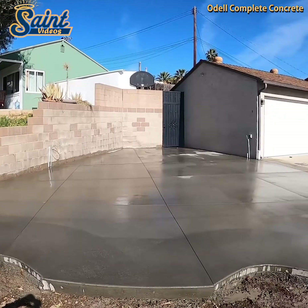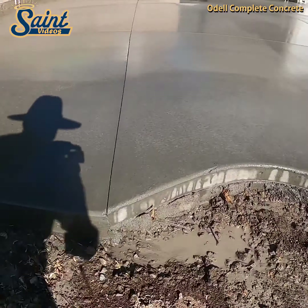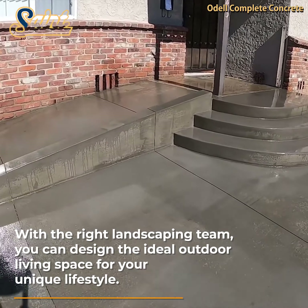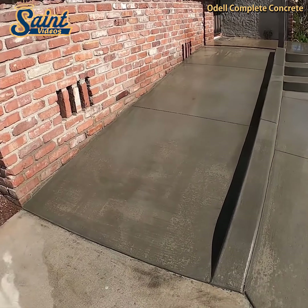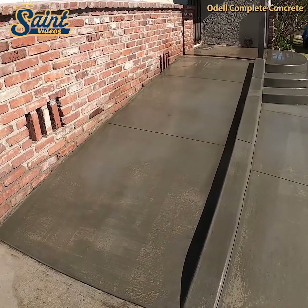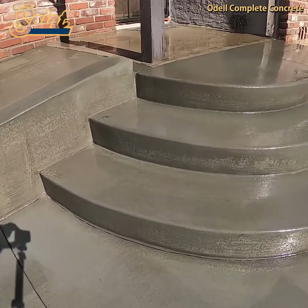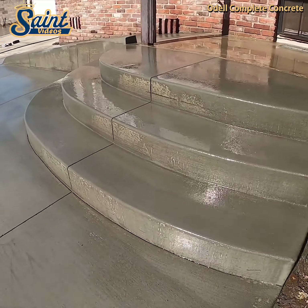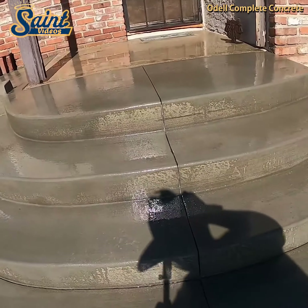Do you love to entertain? Beautifully designed outdoor living spaces are a fabulous way to entertain and impress guests without going over budget. Instead of driving guests to bars and restaurants for expensive drinks, you can host from within the privacy and comfort of your home. Thanks for watching, until next time!